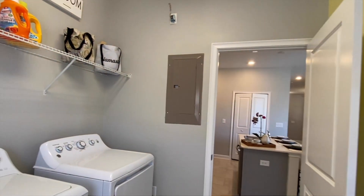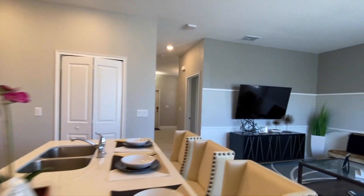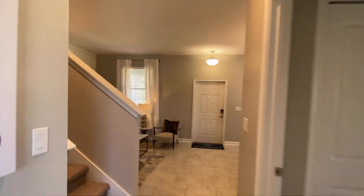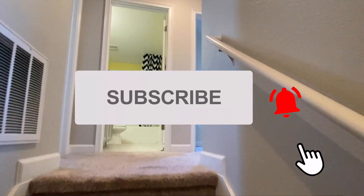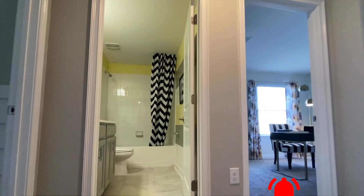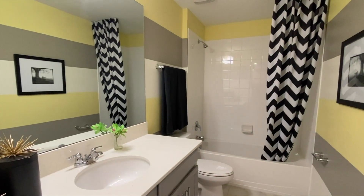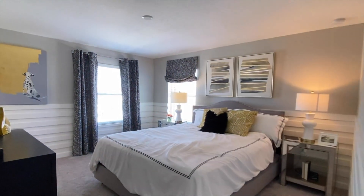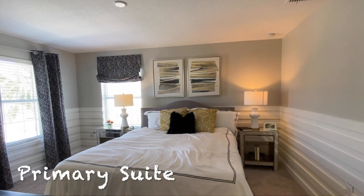We'll go back inside and I'll take you upstairs. Your primary bedroom suite is on the second floor along with the remaining two bedrooms. There are three different floor plans to choose from as far as the townhomes go. At the top of the stairs, you have a full-size bathroom with your shower and tub. Here is the primary bedroom suite.